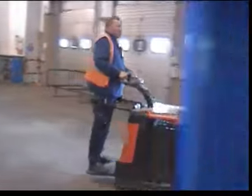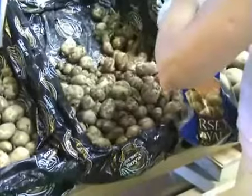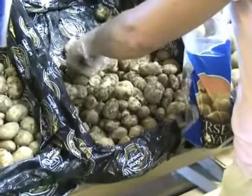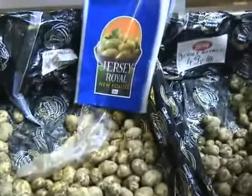A truly invaluable tool. Of course, the main aim is to get the potatoes to their final destination in as fresh a condition as possible. Now the only sound I would like to hear is a simmering saucepan of Jersey water.